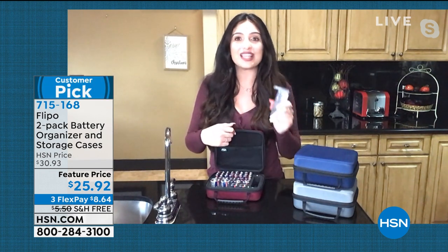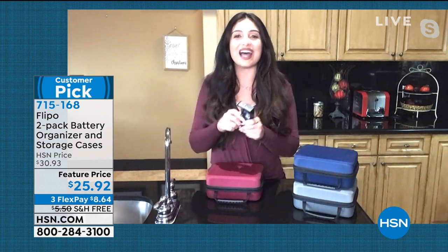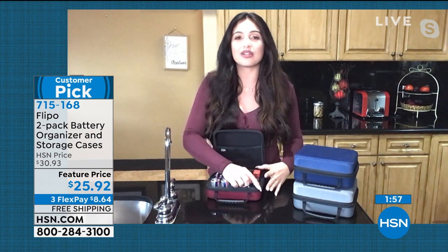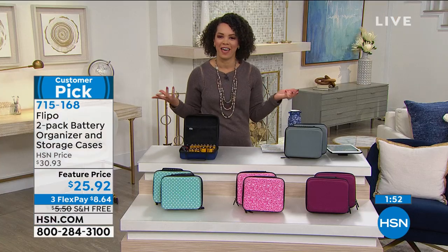I almost would pay this price just for the battery tester because I've gone around my entire house testing all my batteries. I'm like, oh, this is why this remote sometimes doesn't work — the battery was dead. You're just switching them all around. The battery tester is really one of my favorite parts — it's one of those things where you're like, why didn't I think of that? We all have that junk drawer.